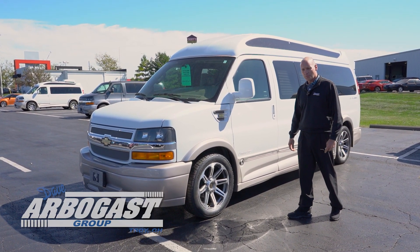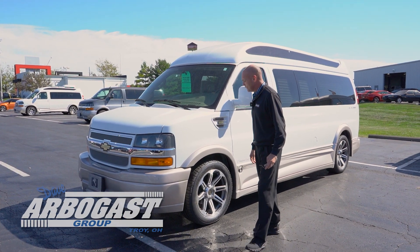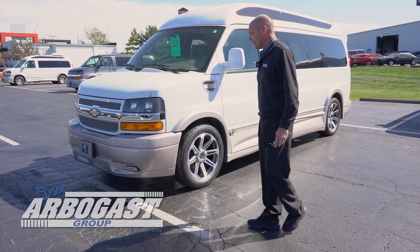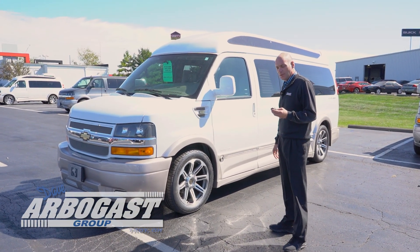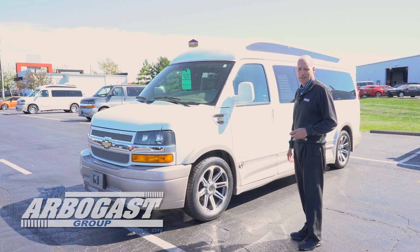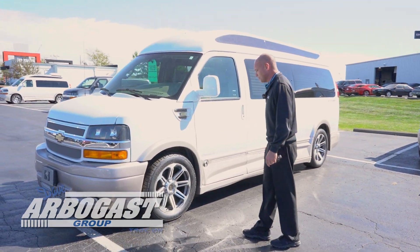Welcome back to Dave Arbogast Conversion Vans. Today we're going to take a look at a 2018 Chevrolet Express converted by Explore. The stock number on this van is UP32533, it's a 2018, and there are 88,800 miles on this particular vehicle.